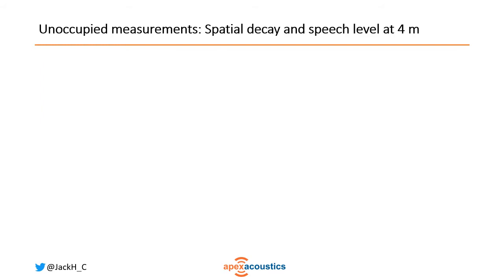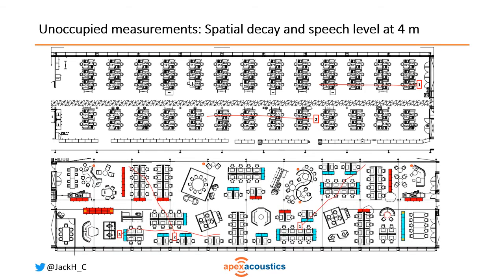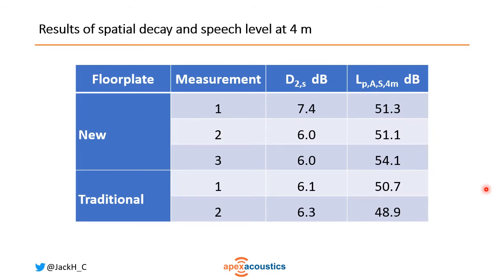Looking at the unoccupied measurements of the empty room, we took a couple of measurement paths on the traditional floor plate and three on the new floor plate. The measurement paths tended to avoid the pods and large obstructions on the new floor plate, so we've effectively taken the worst-performing paths. All the spatial decay lines are indistinguishable except the one going very close to a pod. Similarly for speech level at four meters, there is no significant difference between the two floor plates.